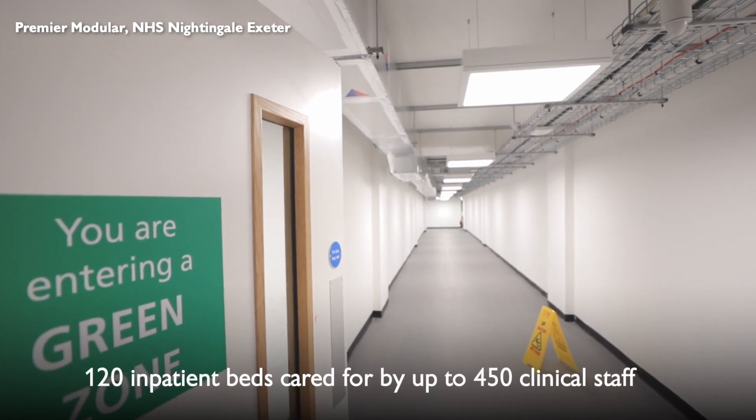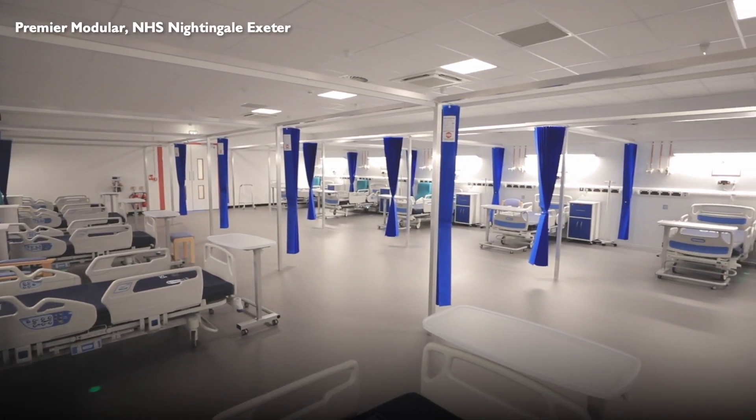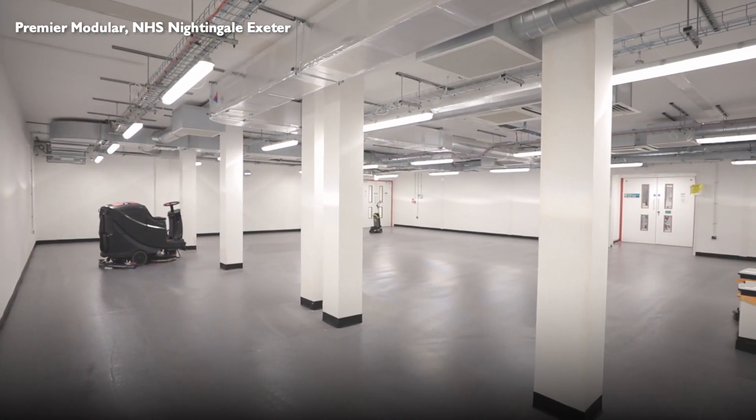The new hospital has 120 inpatient beds and can accommodate up to 450 clinical staff. As well as treating the sickest patients, it could also be used for patients with less severe issues associated with COVID-19.